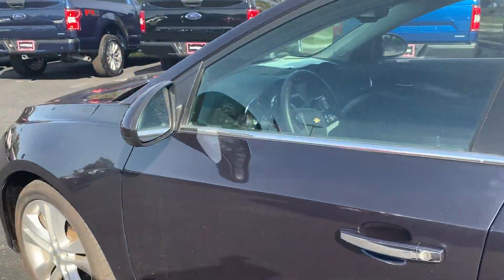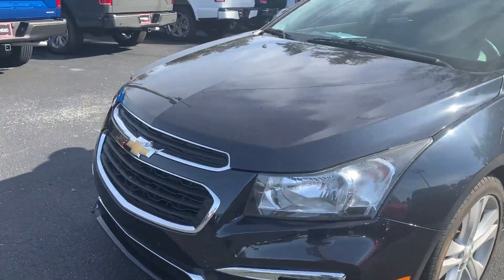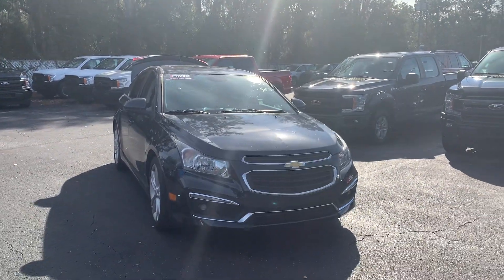This vehicle is powered by a 1.6 liter four-cylinder engine, so it's fuel efficient. And like all pre-owned vehicles at AutoNation Ford Brooksville, it has a five-day 250-mile money-back guarantee.